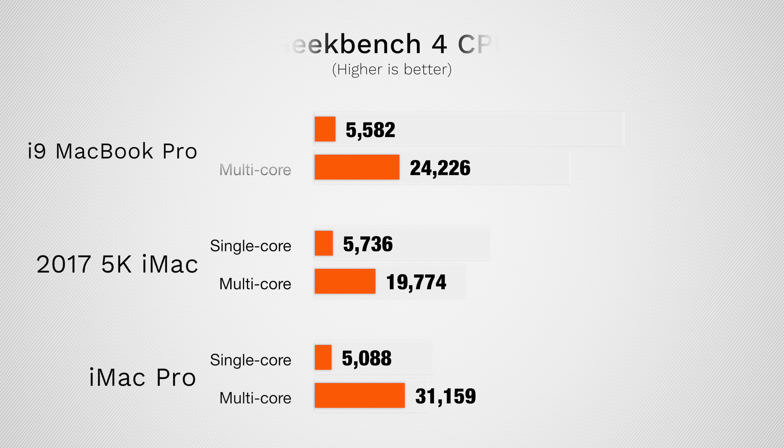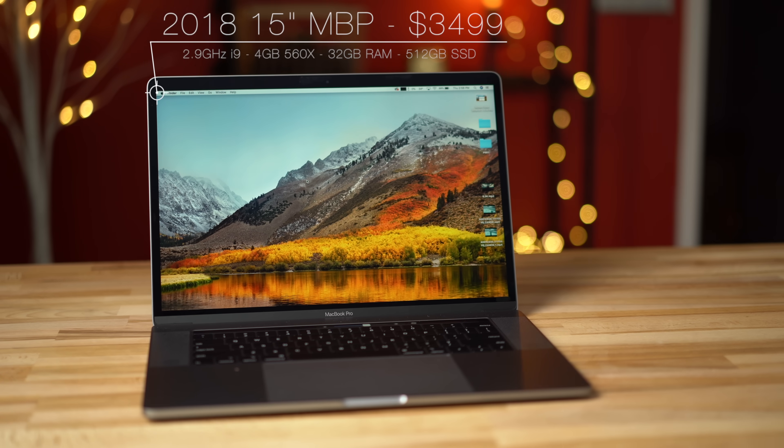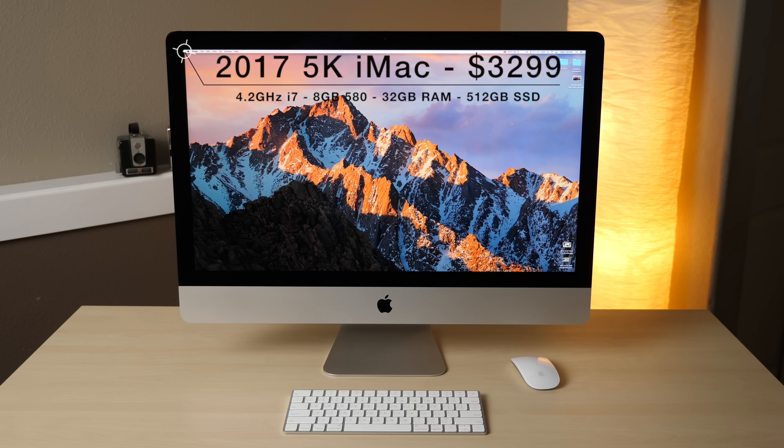Apple's i9 MacBook Pro has been on the market for about a month now, and based on Geekbench 4 CPU scores, it outperforms last year's top-spec 5K iMac and is nearing the performance of Apple's $5,000 iMac Pro. At $3,500, it seems like a great alternative to the 5K iMac — you can take it on the go and get even better performance, right?